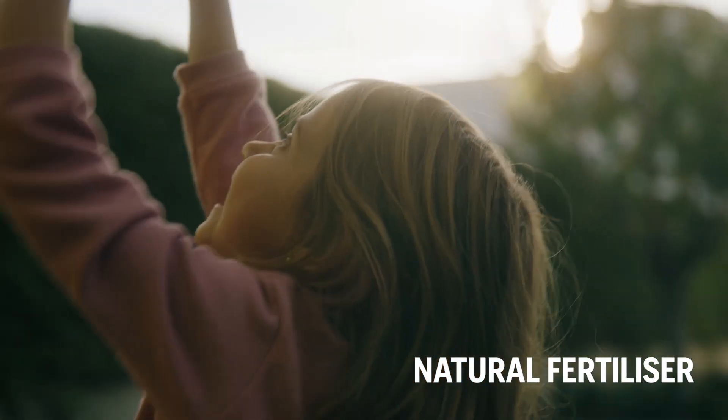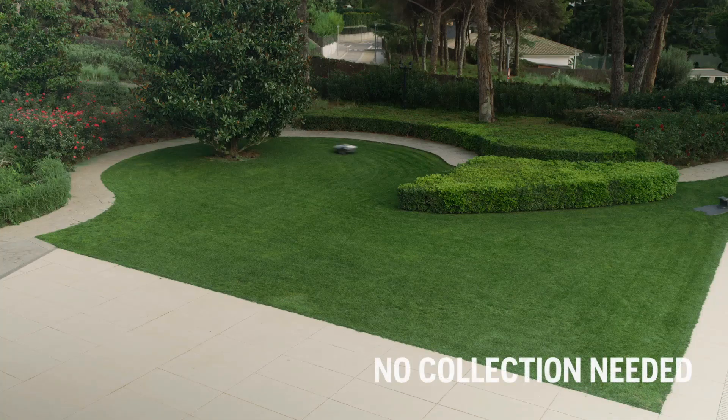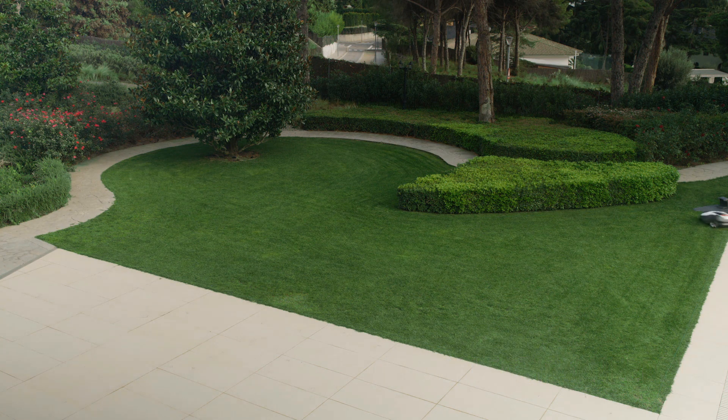The clippings are so small that they never spread where you don't want them. Thanks to the nutrition from the micro clippings, your lawn becomes healthier the longer your Automower is out there working. You don't have to do any raking or collecting.